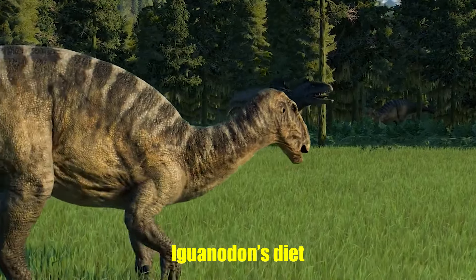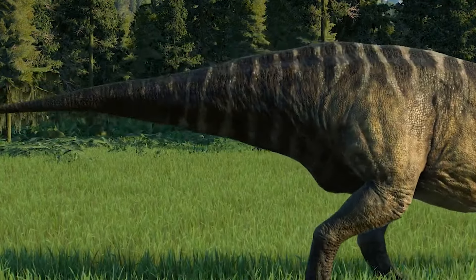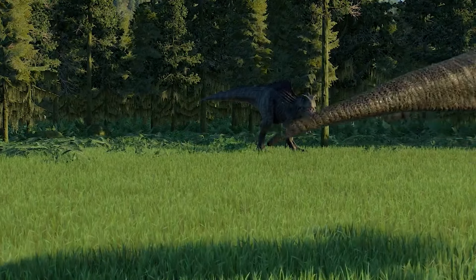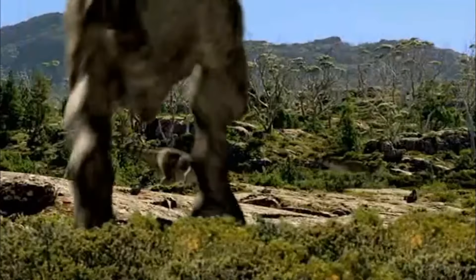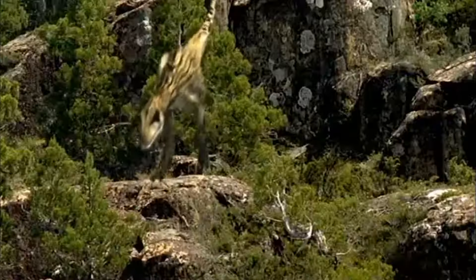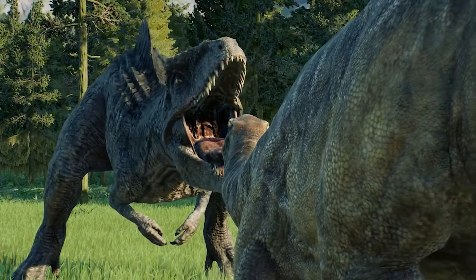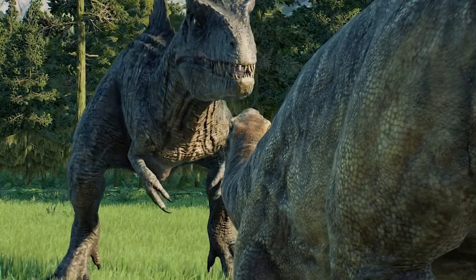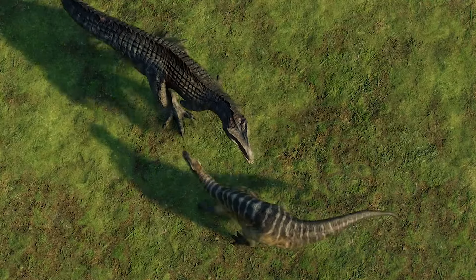Finally, let's talk about the Iguanodon's diet. In the movie, Aladar the Iguanodon is shown munching on a variety of plants, including some that seem more suited to a modern jungle. In reality, the Iguanodon was an herbivore that primarily fed on coniferous plants, ferns, and cycads. These plants were part of the vegetation in the early Cretaceous period, but are quite different from the lush, exotic plants depicted in the film. This simplification was likely made to create a visually appealing environment, but it does stray from what we know about the Iguanodon's actual diet.